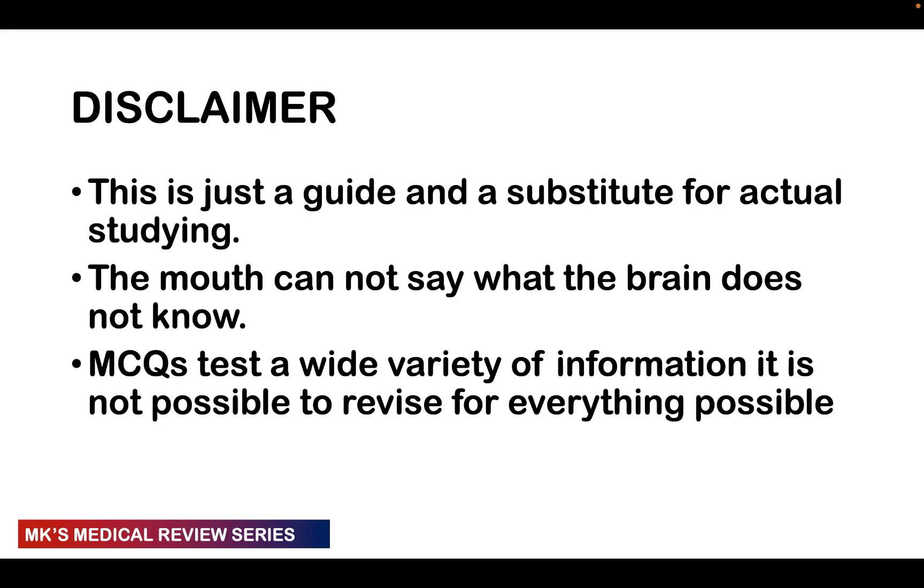A disclaimer: this is not a substitute for actual study. You can't pass exams by just winging it. In high school, maybe you could by attending a few classes, same thing in pre-med. But in medical school and for licensure exams, you can't fluke your way through. This is just going to be a guide and it's not going to be a replacement for actual studying. As I always say, the mouth cannot say what the brain doesn't know.